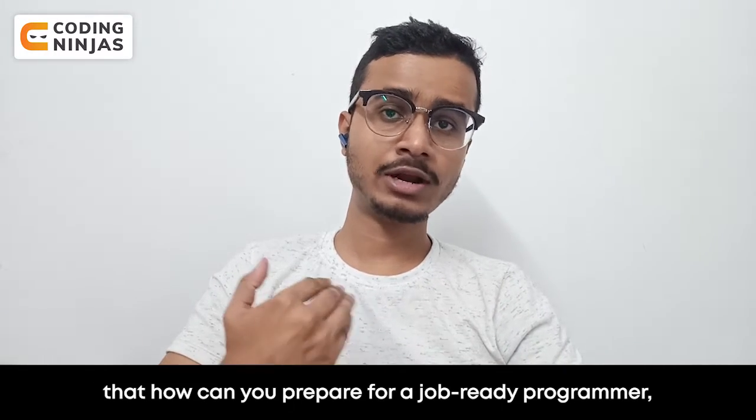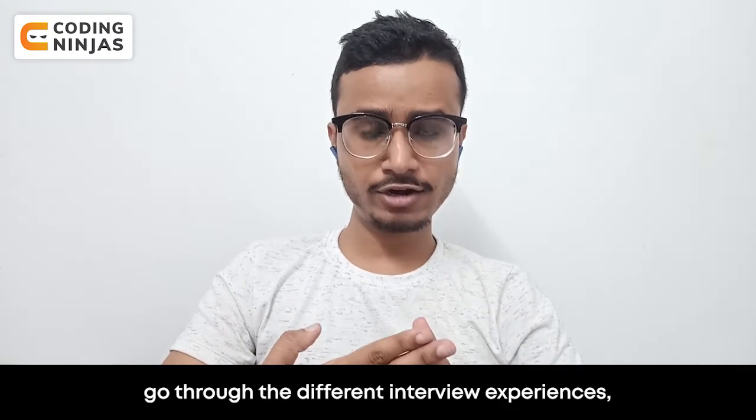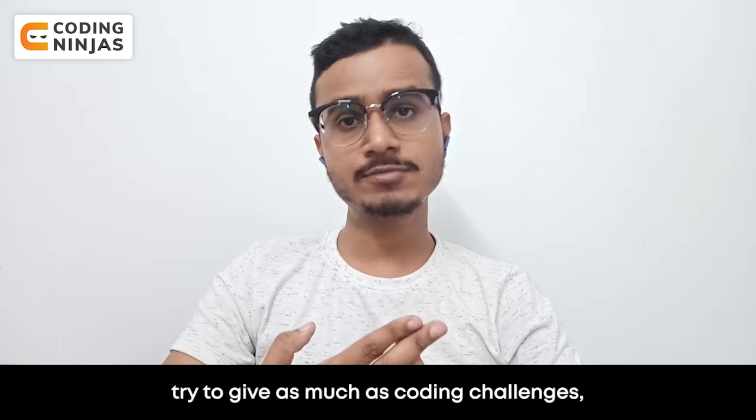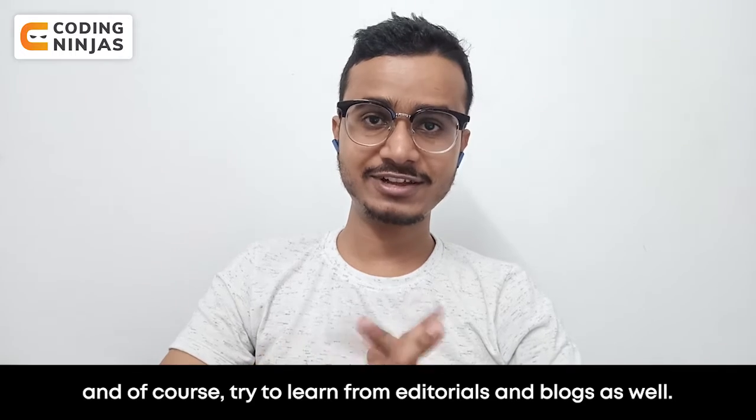So how can you become a job-ready programmer in three months? Get your basics clear, go through different interview experiences, try to give as many coding challenges as possible, and of course, try to learn from editorials and blogs as well.